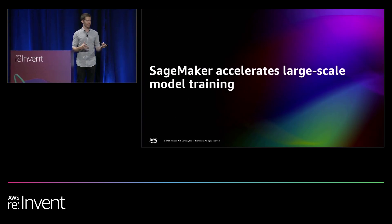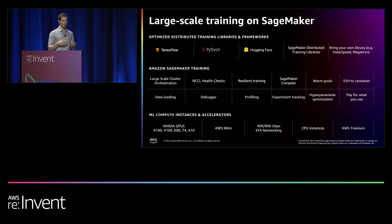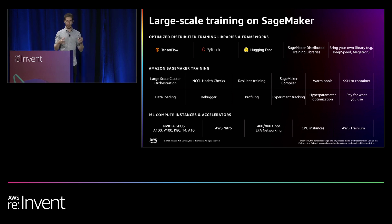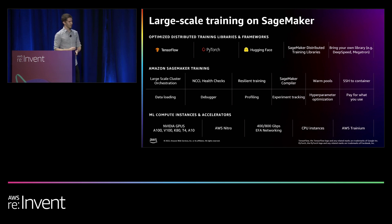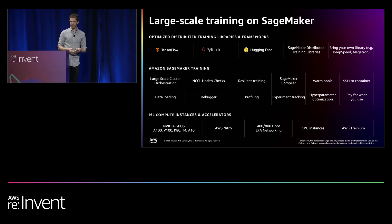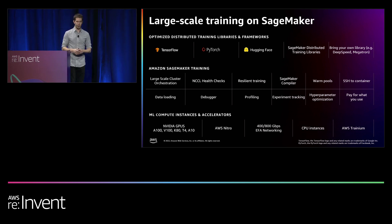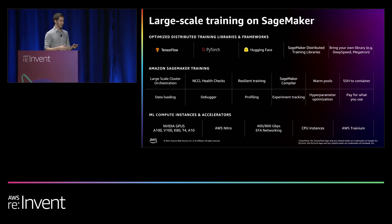Luckily, SageMaker helps accelerate large-scale model training by helping with all of these challenges. Amazon SageMaker helps you build, train, and deploy machine learning models for any use case using managed infrastructure, tools, and workflows. Within SageMaker, we have SageMaker training jobs that allow you to train large-scale models — both the large models we're focusing on today as well as many models when you're training thousands of models a day. There are many benefits to using Amazon SageMaker training jobs.